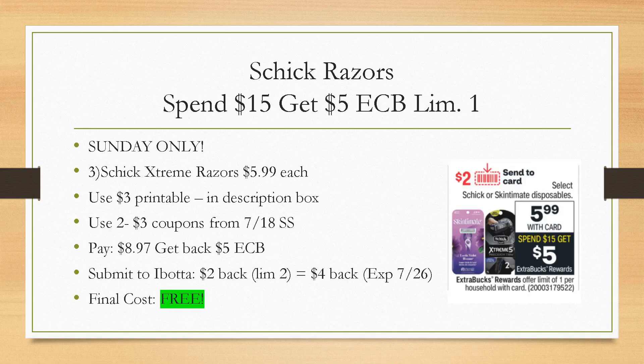Then you're going to get back a $5 extra buck. You're also going to submit to Ibotta for $2 back each — it is a limit of two, so that's $4 back — making your final cost completely free, which is incredible. Three packs of razors completely free. Because you're only getting a limit of two on the Schick Extreme, if you want your third razor to be the Skintimate or a different variety you can, as long as it's $5.99.